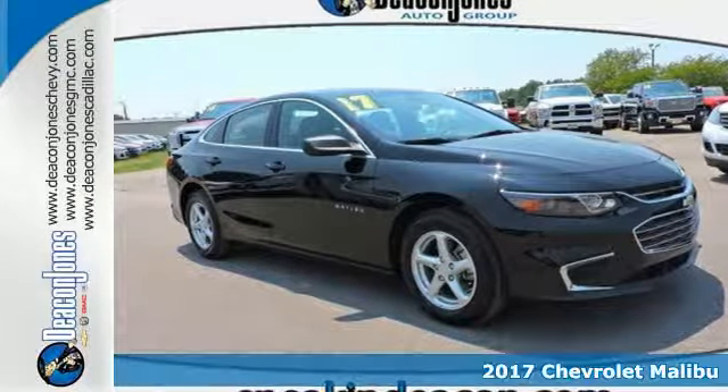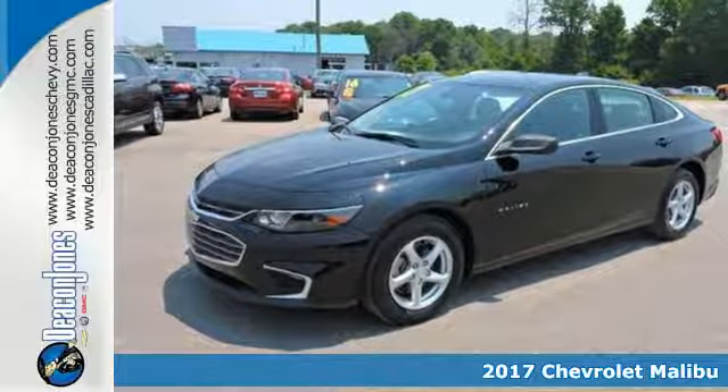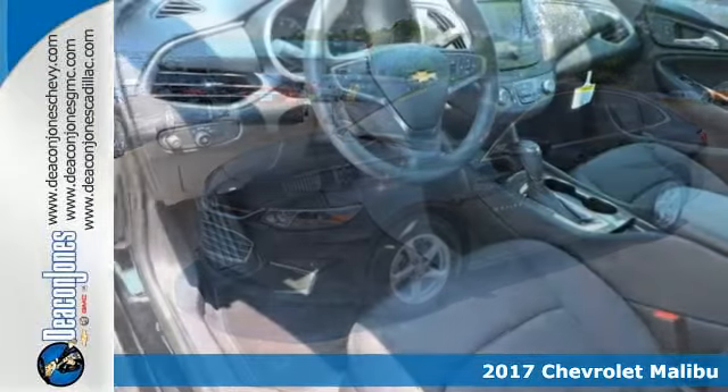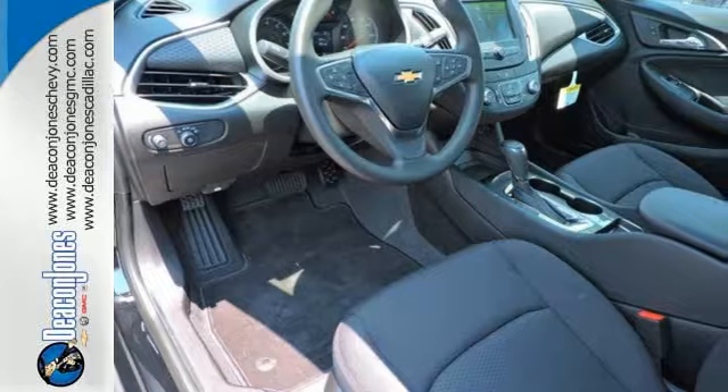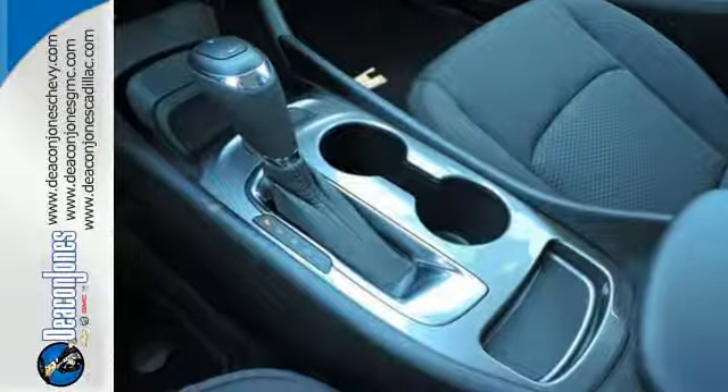Here's a 2017 Chevrolet Malibu. It's time to reset what you think a midsize sedan should be. This Malibu has a sleek look with wind-swept body lines and an agile stance. It's a car you can't wait to drive, and it delivers.